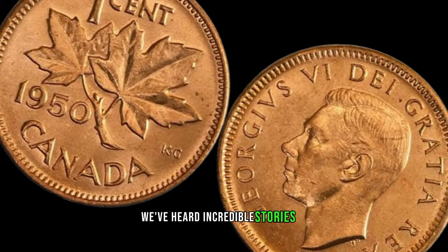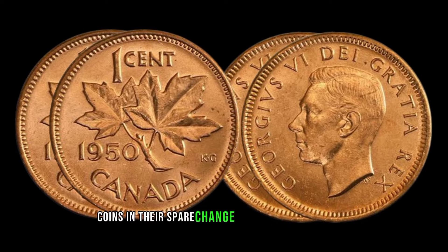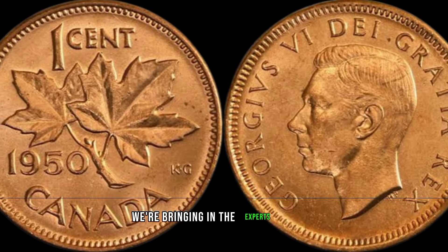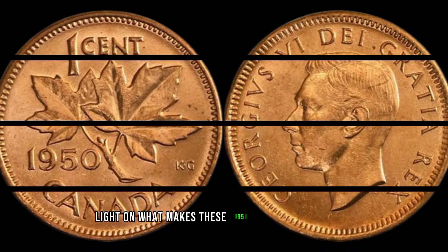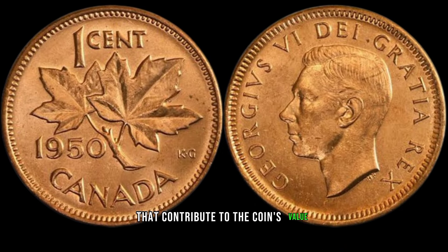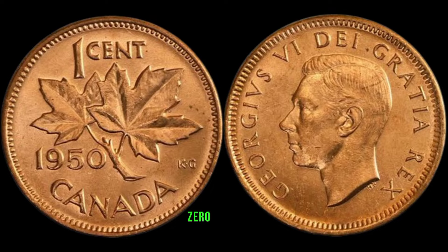We've heard incredible stories of everyday people stumbling upon these valuable coins in their spare change or old coin collections. Could you be the next lucky collector? We're bringing in the experts to shed light on what makes these 1950 1-cent coins so special. Their insights will help you understand the nuances that contribute to the coin's value. This coin's value marker: $152,000.